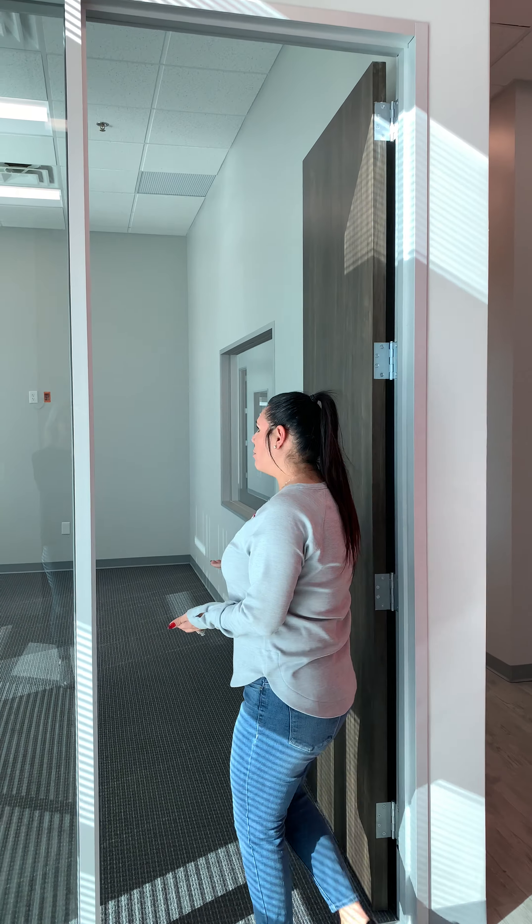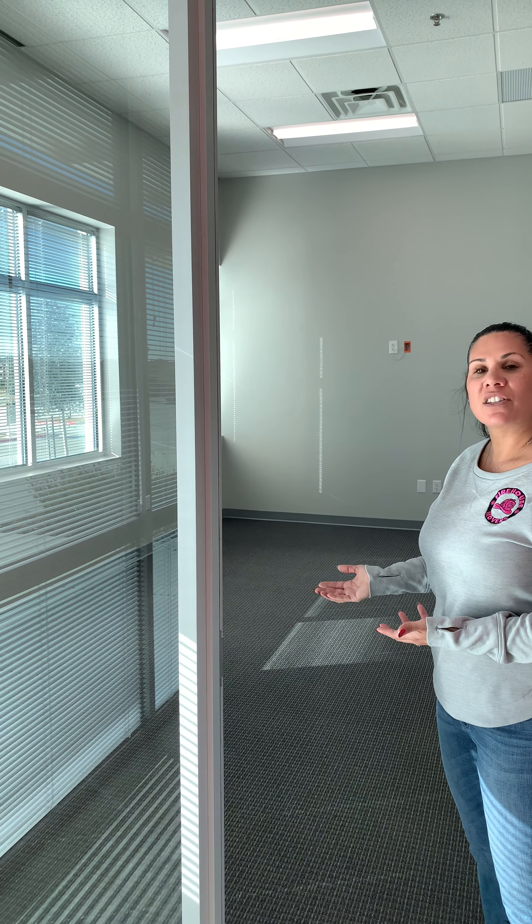Then in here will be our new conference room slash training room. We'll be doing trainings over here for future franchises and then continuing training for all of the guys and girls that we have now. We'll do some classes in here.